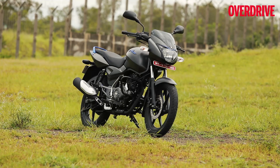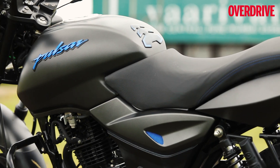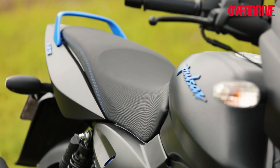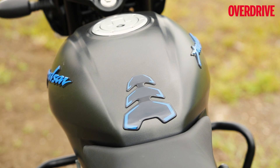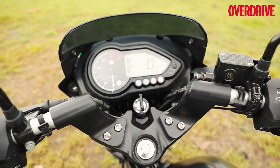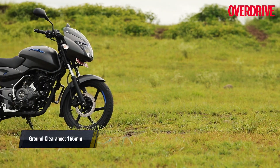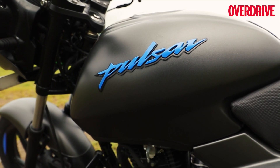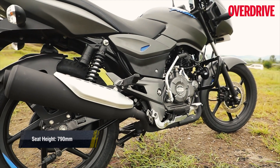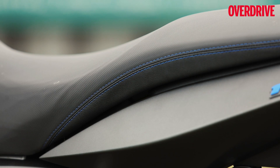At first glance it's easy to mistake the Pulsar 125 for the 150, because that's exactly what it looks like, down to the matte finish grey paint job. The 150's neon has been replaced by bright blue accents on the 125, but the styling and the body panels are exactly the same. This brings a sense of familiarity to the motorcycle and lets you recognize the 125 as a Pulsar instantly, but I have to mention that this is exactly how the Pulsars have looked for the better part of their near two-decade existence, and the Pulsar 125 could have been a good starting point to revise the design.